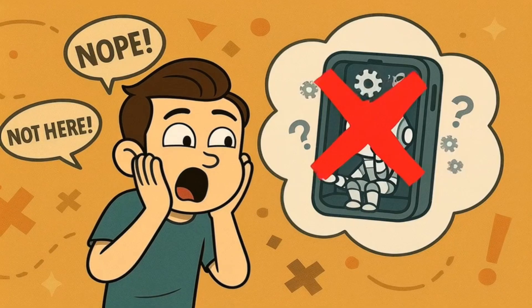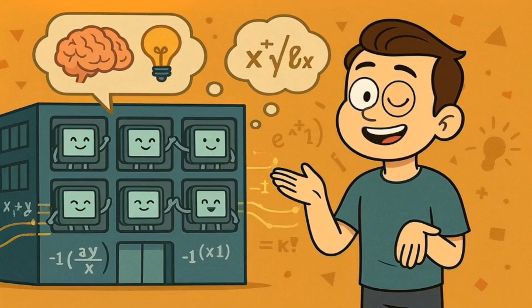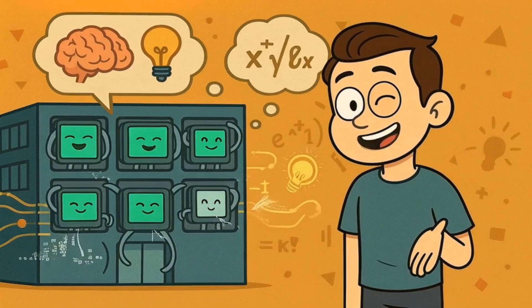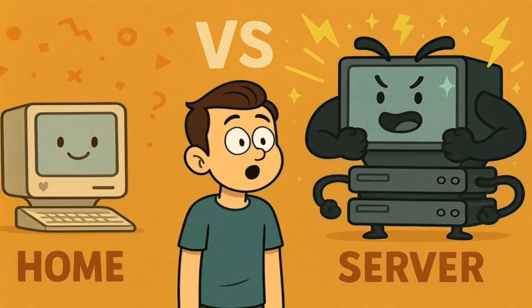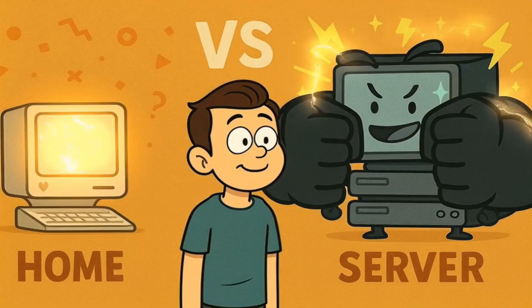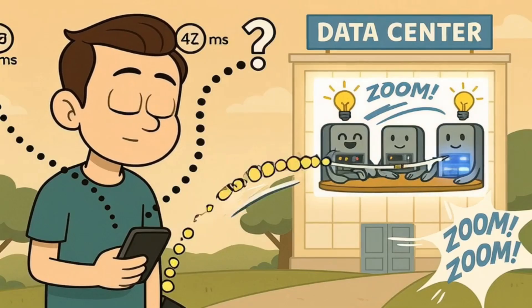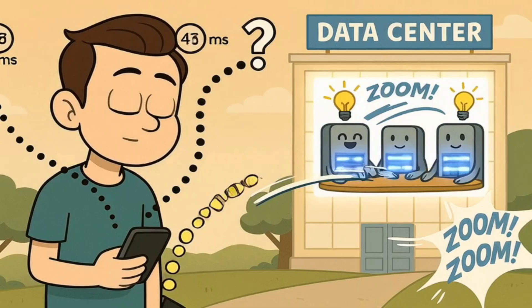It's not some tiny robot sitting inside your device thinking really hard about your questions. What it actually is is a giant building full of thousands and thousands of super powerful computers all working together to be really, really smart. When you ask your phone a question, your question travels through invisible signals to one of these giant buildings where all the super smart computers work together to figure out the answer, then send it back to your phone faster than you can blink.